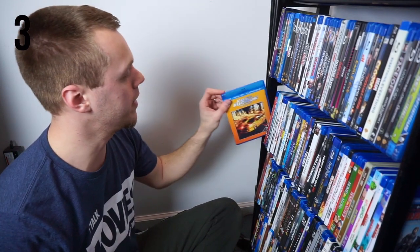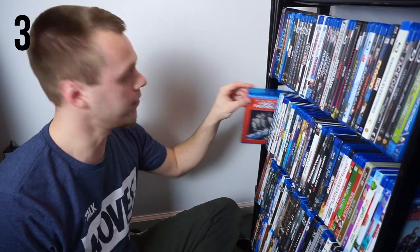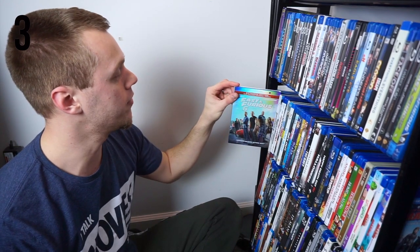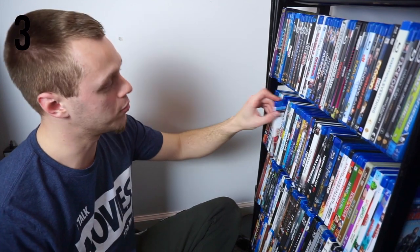Okay, we're going to change it up a little bit for this shelf. Continuing on with section three, we have Fast and Furious: Tokyo Drift, Fast and Furious, Fast Five, Fast and Furious 6, Furious 7, and The Fate of the Furious — all the Fast and Furious movies.